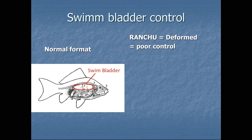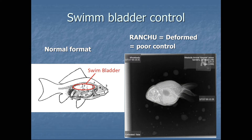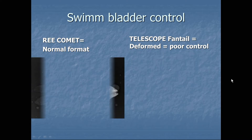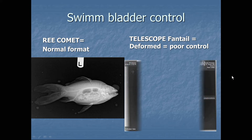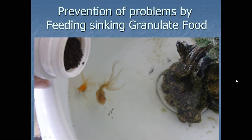Normal goldfish have a well-formed swim bladder. Deformed fish, like a ranchu, have a deformed swim bladder with no control or very poor control. In this radiographic picture you can see a red comet with a nicely formed two-part swim bladder. If you look at the telescope ventile, you see a deformed one-part swim bladder. They have a poor ability to control it — it is a physical disorder.